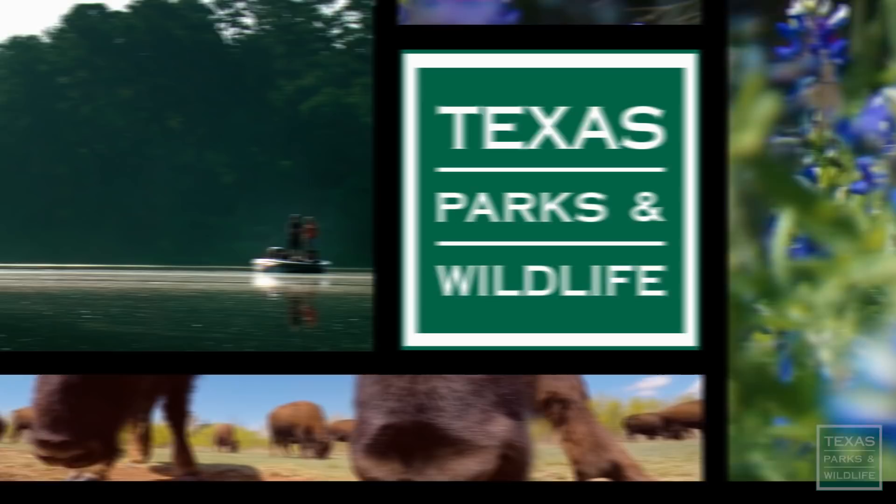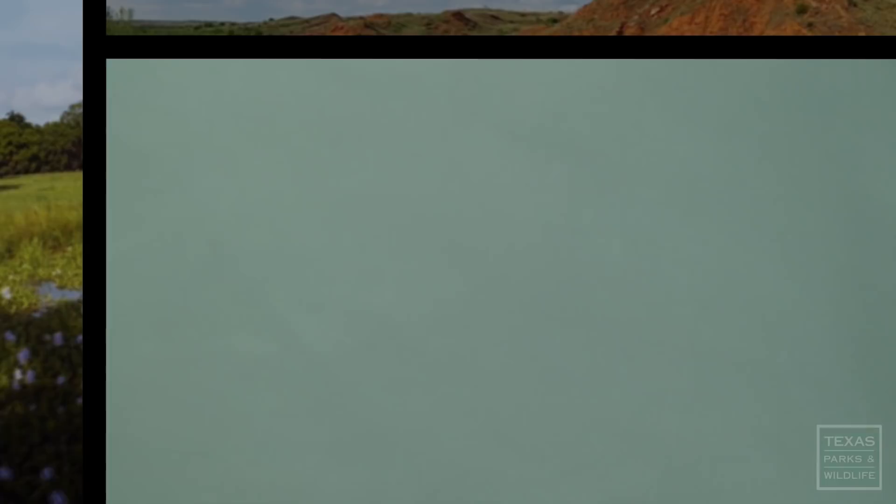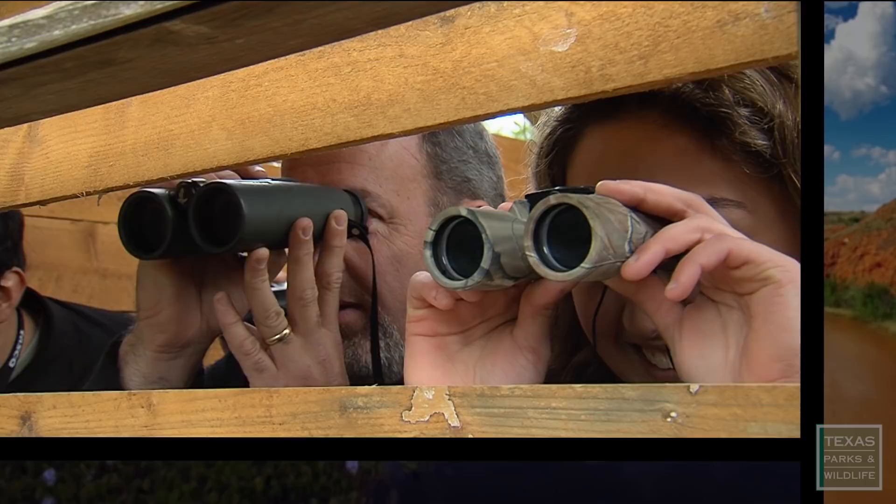Coming up on Texas Parks and Wildlife: most private landowners, if they know they have swift foxes, really like them. They're kind of cute and charismatic. What we're going to see, we don't know until we get down there. Every dive is an experience. You can't beat the color of an Altamira Oriole or a Green Jay. They're just wonderful to see.